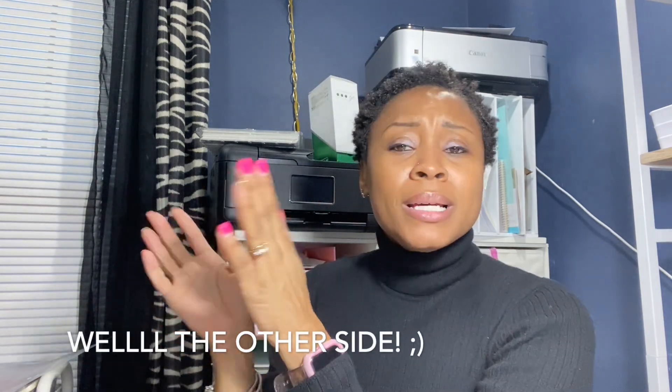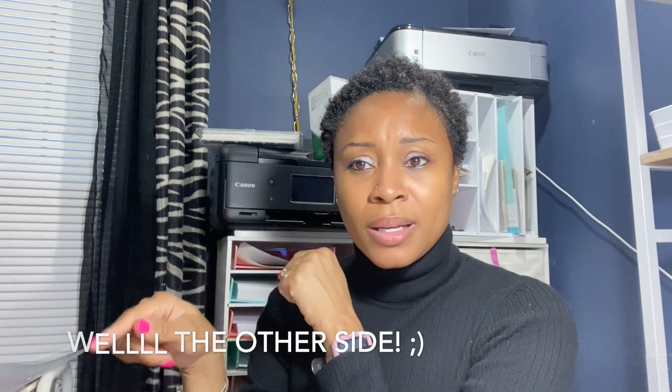Hey guys, welcome back to my channel. If you are new here, thank you so much for stopping by. I hope you click on that little red button right there to make sure that you don't miss any of my videos, and hit the notification bell. And if you're returning, thank you so much for coming back to my channel.